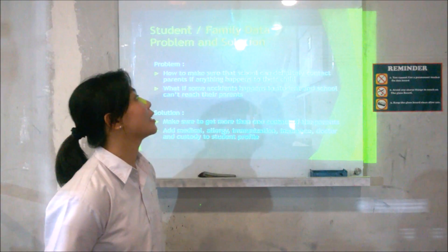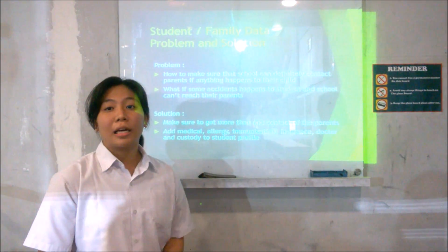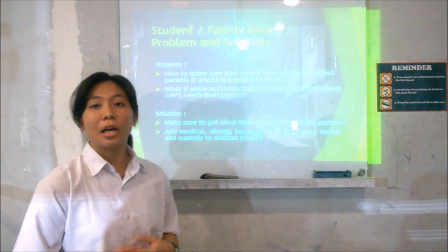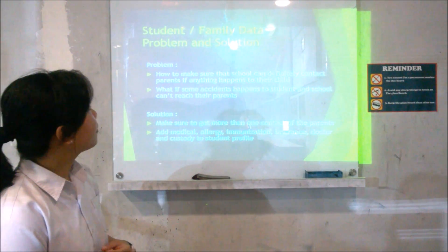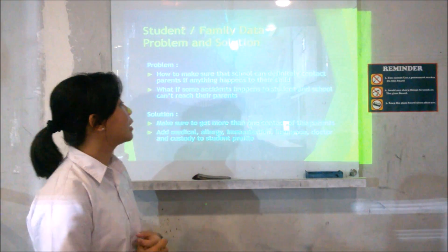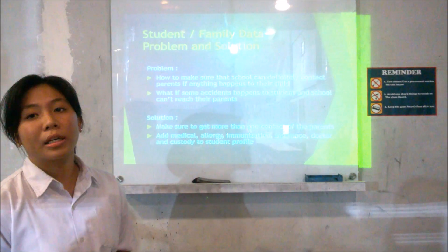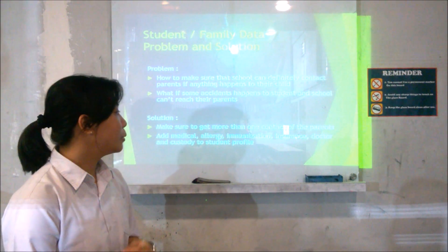I am Raksa. I am a student and will discuss funding data problems and solutions. The student and family development profile has already been filled up from the start they enrolled in school. The first problem is how to make sure that the school can definitely contact parents if anything happens to their child. The second problem is what if some accident happens to a student and the school can't reach the parents. The solution is to make sure to get more than one contact from the parents and add medical info to the patient record.